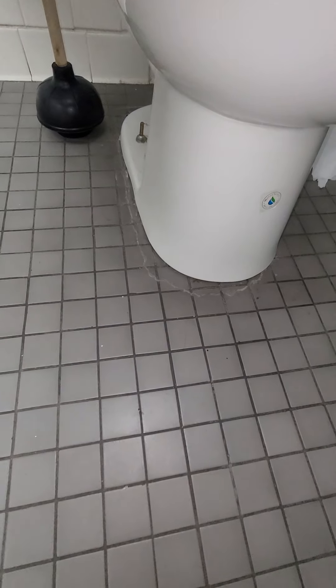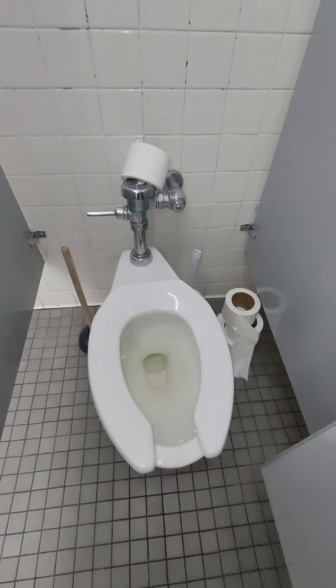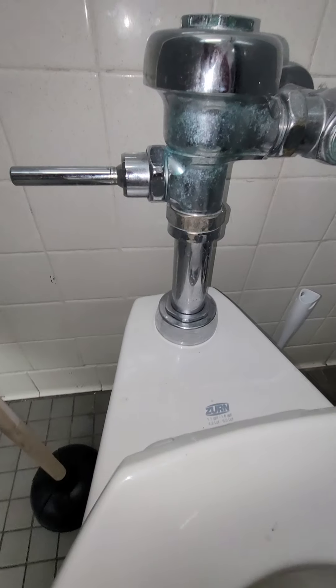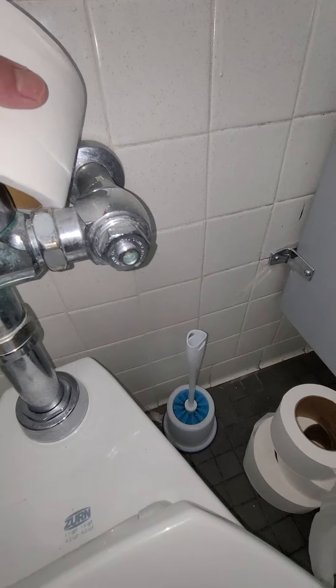Once again, the toilet is sitting sideways on the floor, not bolted down properly. The flush valve doesn't appear to be leaking right now, but it has some corrosion on it and I'm sure at some point it will.